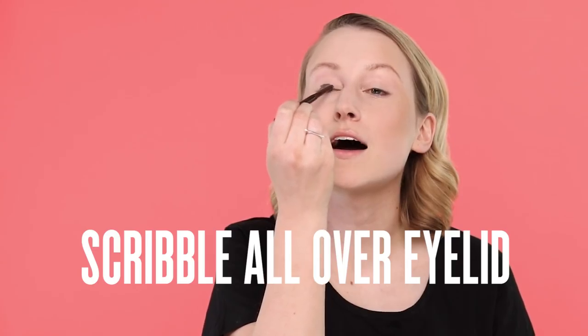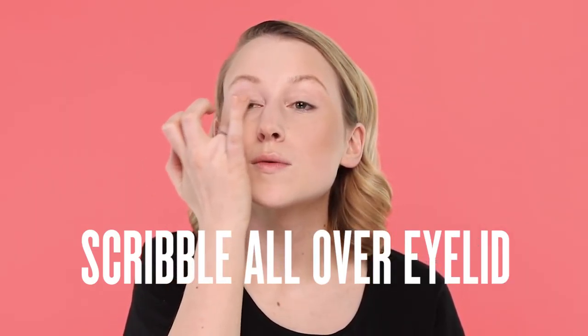The main feature of this look really is the base, but I am going to add a little bit of an eye. Here we have the Stila Smudge Stick Waterproof Eyeliner in Lionfish — as the name suggests, it is nice and waterproof. I'm simply going to scribble it all over my eyelid and work really quickly with my fingers to warm up the product and blend it all in for a really quick smoky eye.